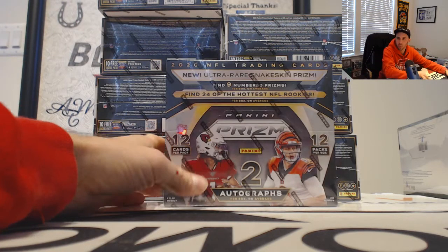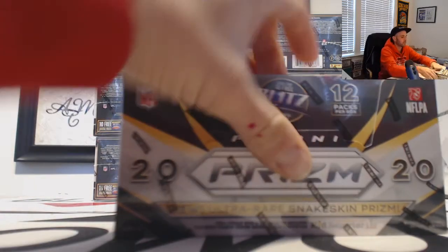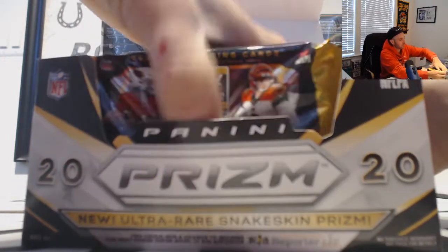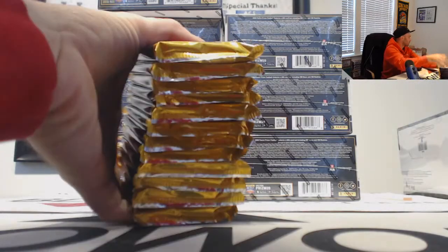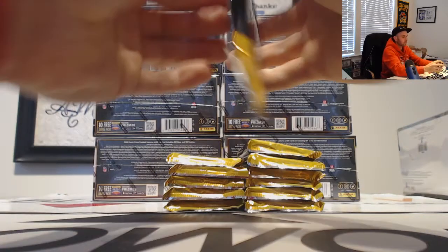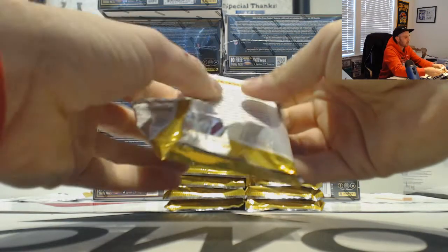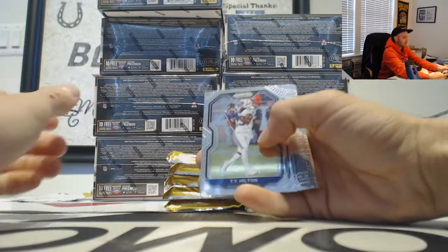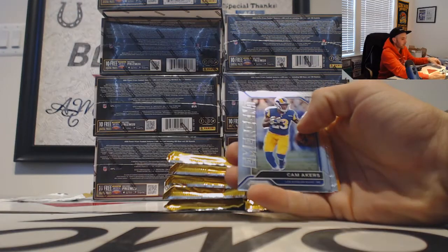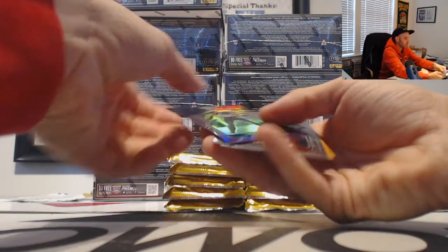Alright guys, we got divisional round number one, Prizm hobby football 2020. Let's see what we got. Alright, just kind of blow through the base — all this stuff will ship. Cam Akers, emergent Rams, and then a purple Lane Johnson.